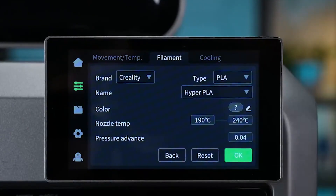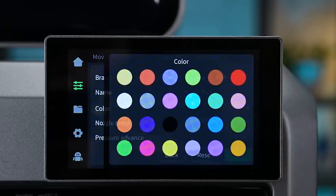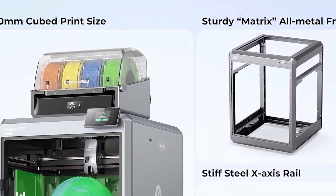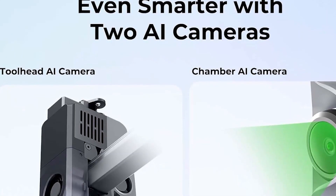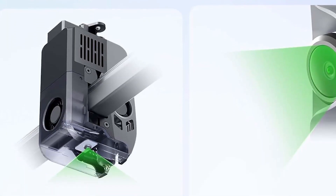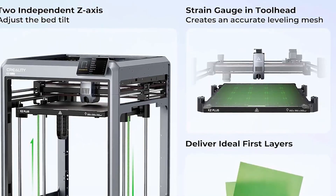My only fault with the printer is one that's hard to avoid. The CFS wastes a bit more filament than the Bambu AMS due to its high-flow hotend with a larger melt zone and lack of fine control in the custom slicer. It also needs to be properly warmed up as it uses a thick aluminum plate to ensure a flat print surface.